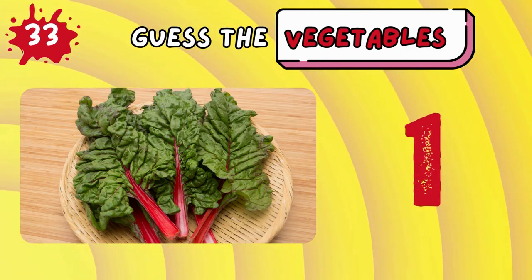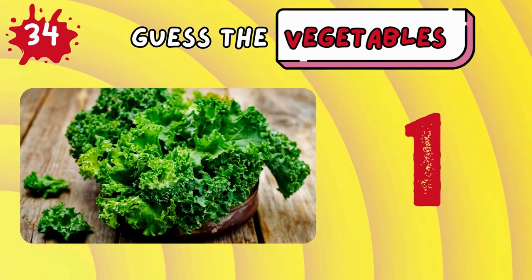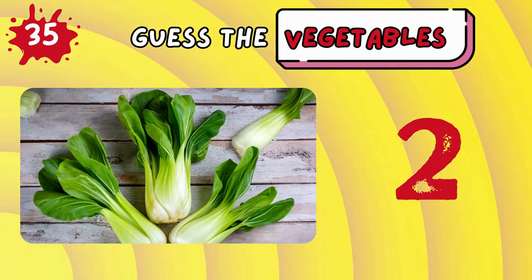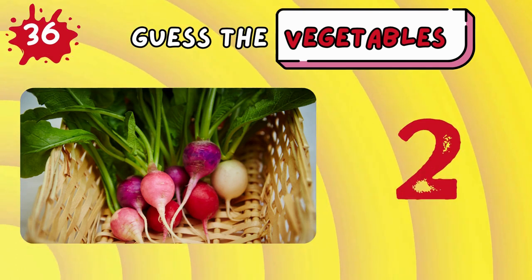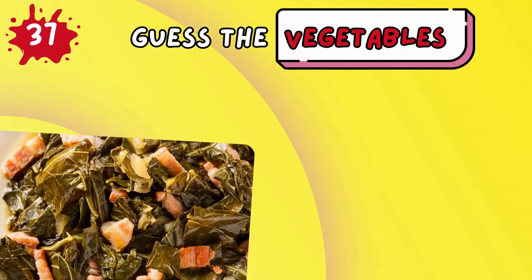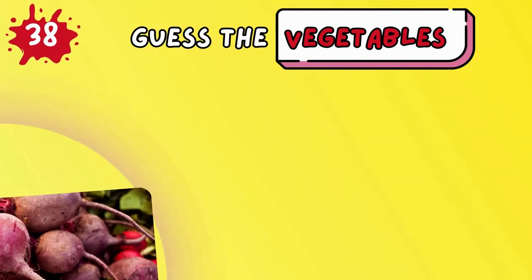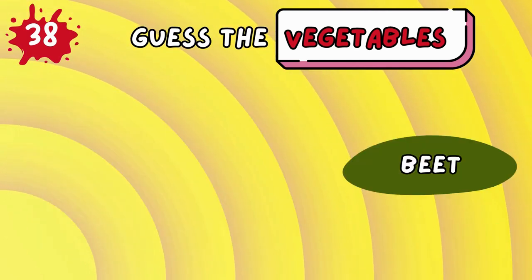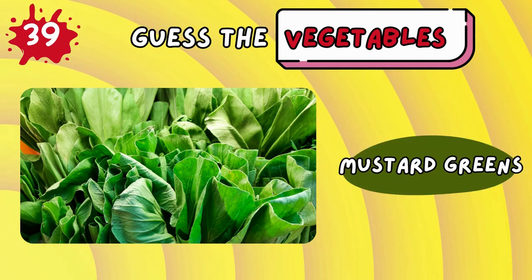Swiss chard! Kale! Bok choy! Turnip! Colored greens! Beet!